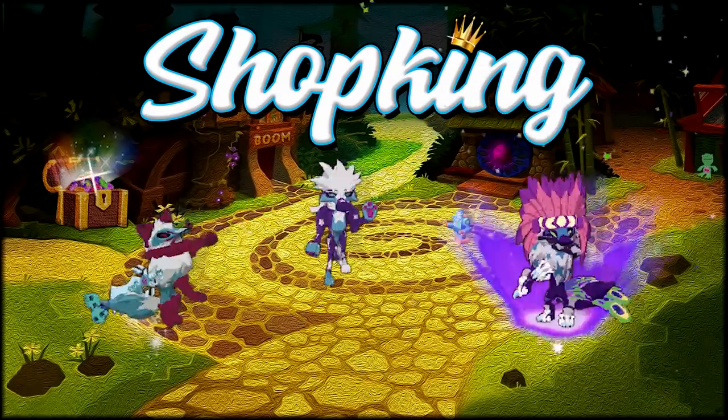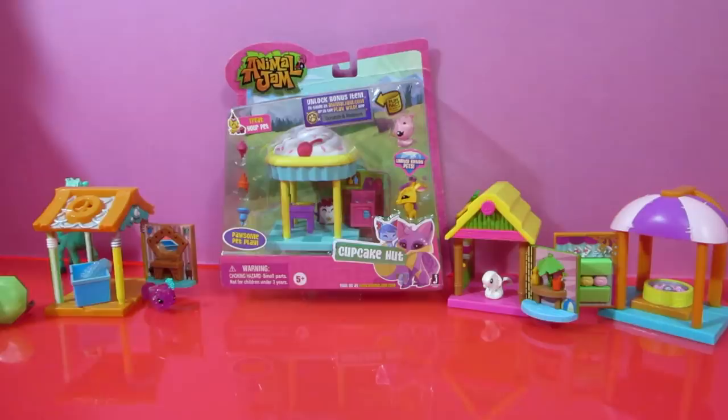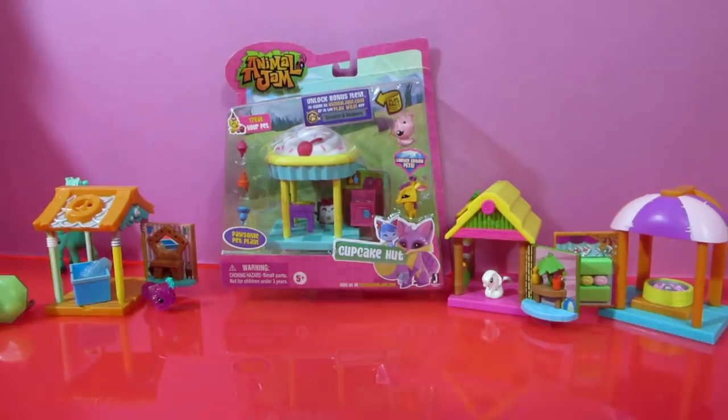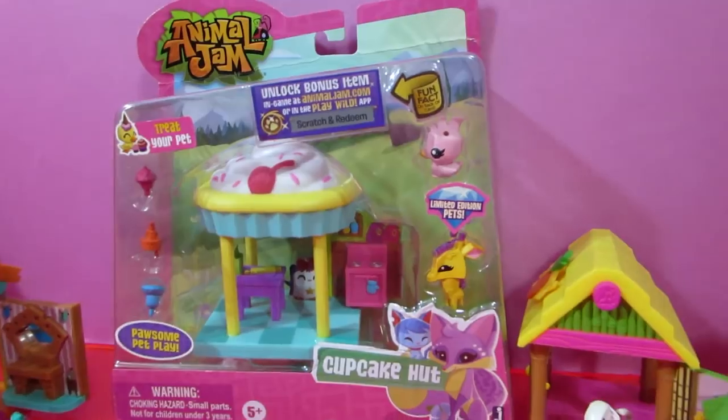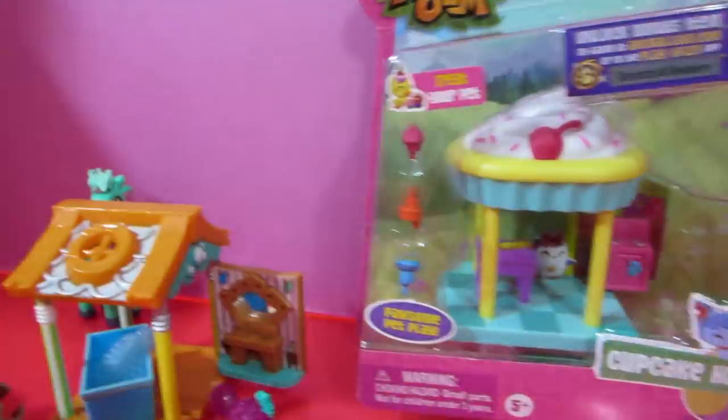What's going on everybody, it's Shop King! Today I found the most rarest Animal Jam toy ever — it is the Cupcake Hut. You've probably seen the pet wash hut, the cotton candy hut, the juice making hut, but you've never seen a cupcake hut.